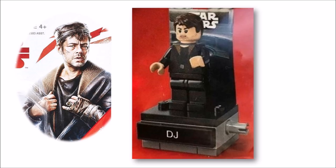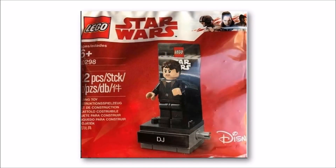Overall, it's great that Lego have created a polybag minifigure of DJ for the fans, because he really should have featured in one of the sets. But it's cool we'll be able to pick him up in this polybag and add him to our growing minifigure stand Star Wars collection.